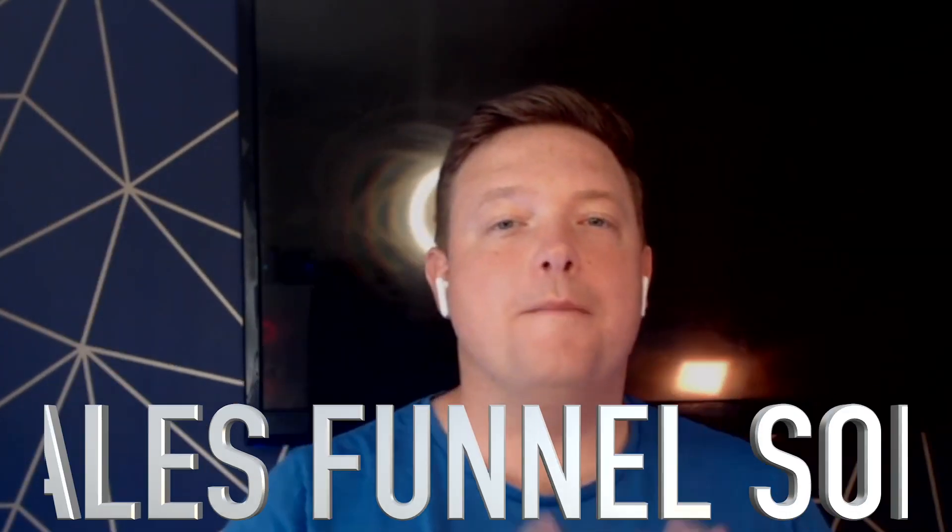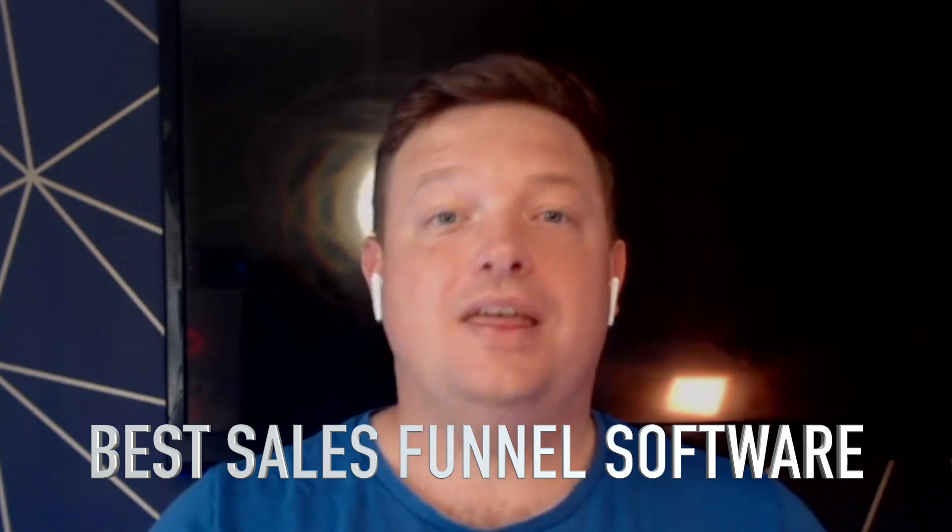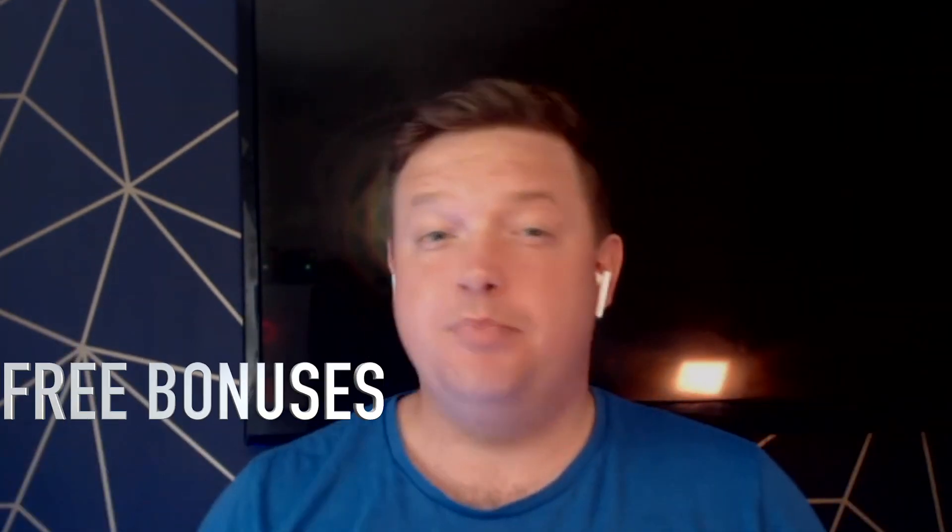Hey, welcome back to this channel. Today we are going to cover the best sales funnel software that you need in your online business. Hang on to the end of the video as I'm going to give over $3,600 worth of free bonuses if you follow the instructions at the end of the video. Let's go!